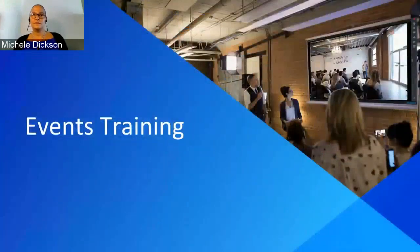Thank you everyone for joining. My name is Michelle, and I will be your trainer for today. I'm going to go ahead and share my screen with you. Let's jump right in and take a look at events training.